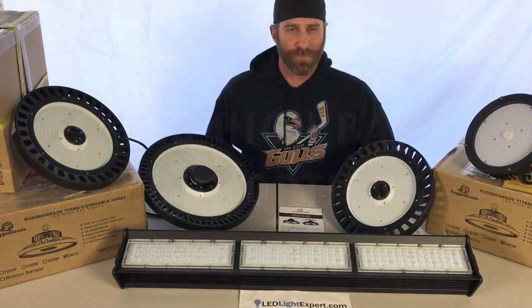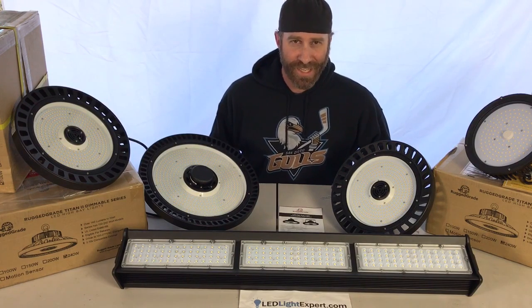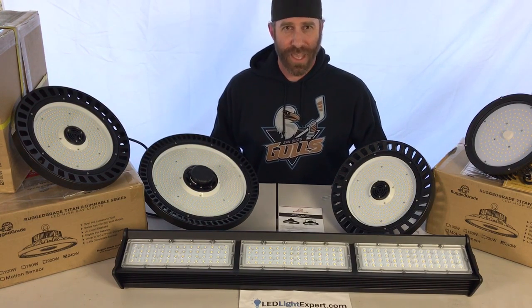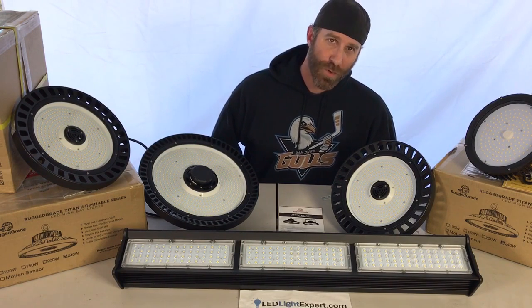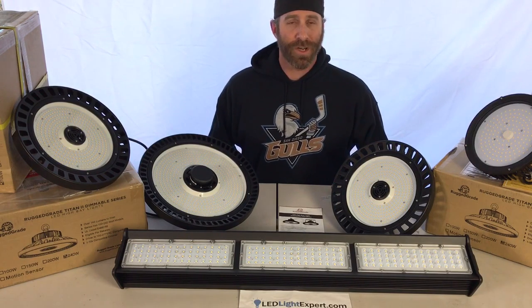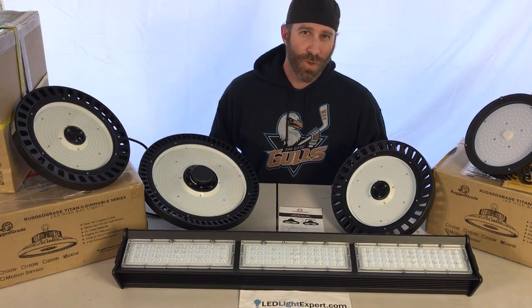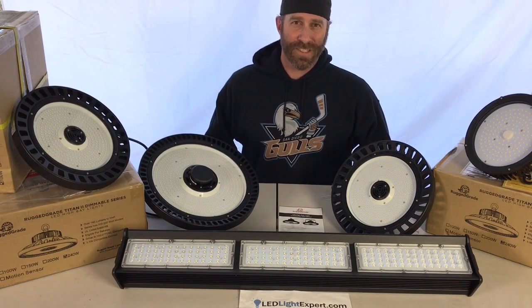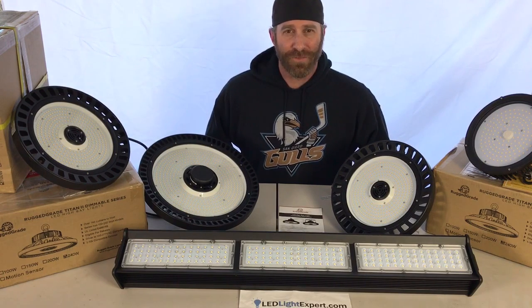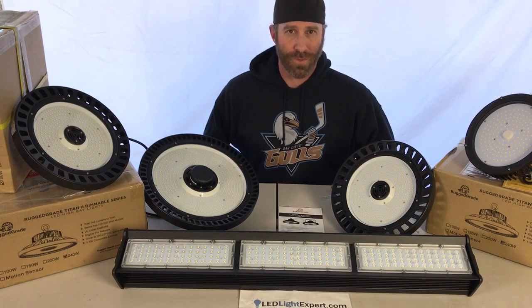Now let's go over some options for high bay lighting. First, colors: the most standard color temperature is 5,000 Kelvin — a bright white daylight light. Other readily available options are 4,000K and 3,000K. It's worth noting that lights over 5,000K, such as 5,700K and 6,500K, have been recommended against by the American Medical Association, so we also recommend avoiding those color temperatures.